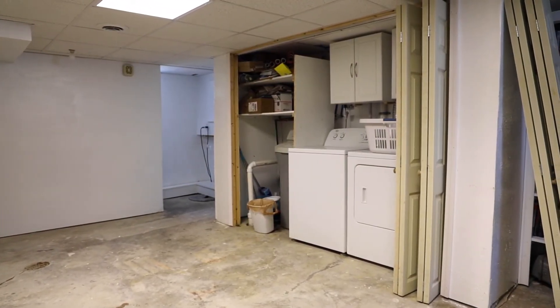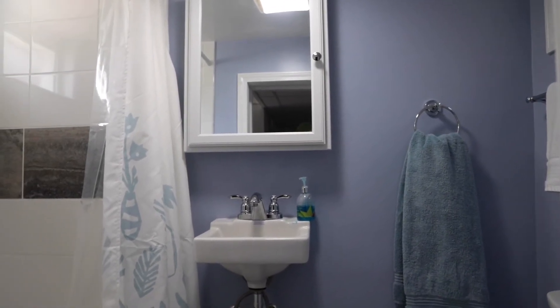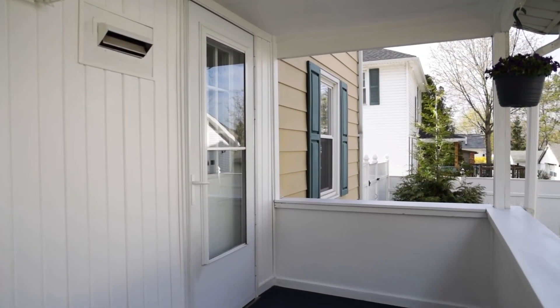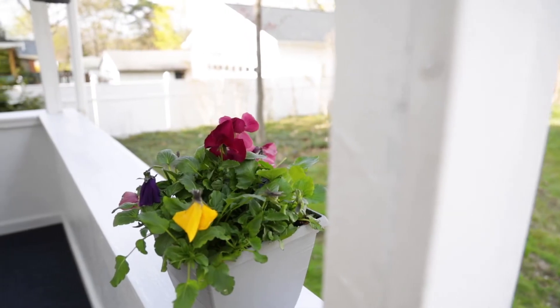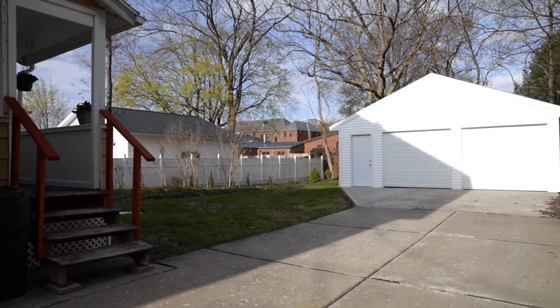A portion of the basement has been finished as well. The kitchen exits out to a back porch that's covered and overlooks the fenced backyard — it's very spacious. There's a concrete driveway leading to a newer two-car oversized detached garage.